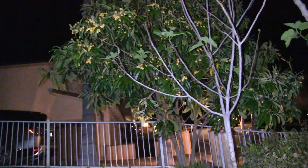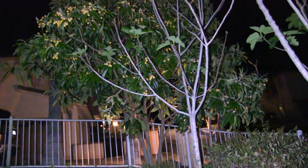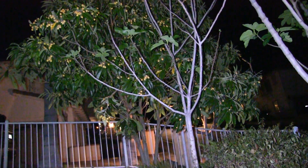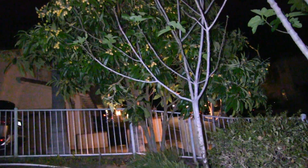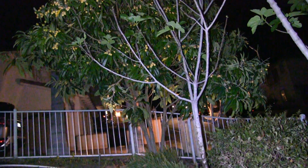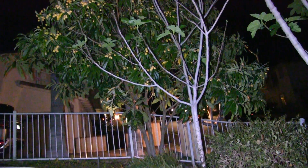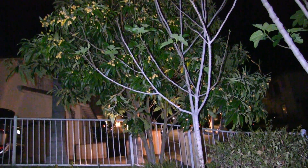I heard something — oh my god, look at that moth! That moth is nearly as big as a bat. This time of year there are all kinds of moths — they're like the size of an airplane, for heaven's sake. When you have a big light in front of your camera, all the moths are attracted to it.